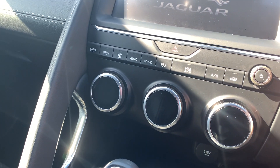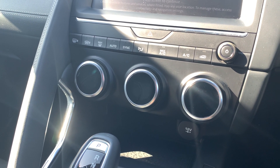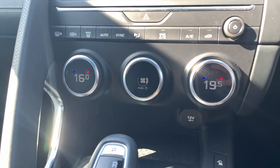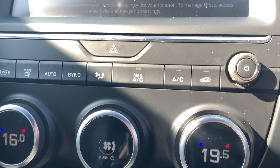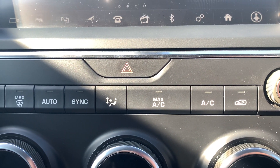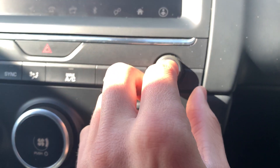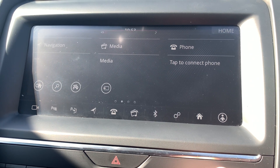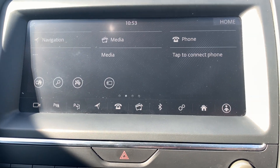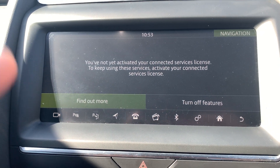Starting up the car now to talk through the infotainment system. You've got dual-zone climate control with this Jaguar. Your hazard lights are located just above the climate control using that button just there. You've also got a power button and a volume dial for your infotainment system. On your first option, you've got satellite navigation.